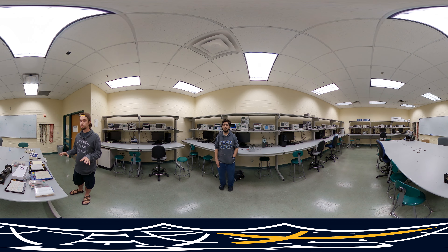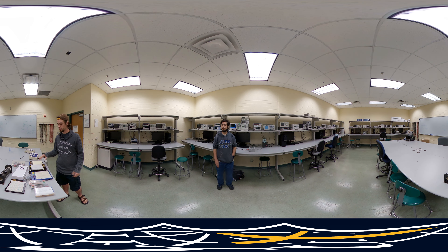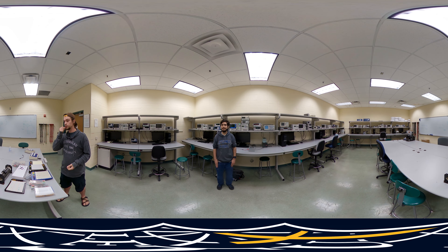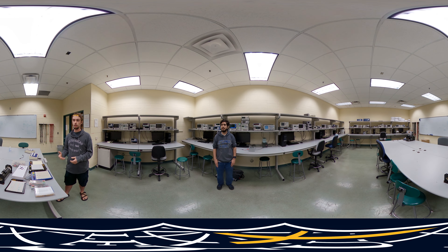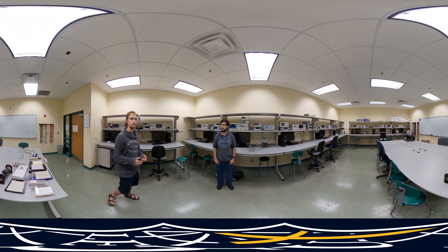The gist of what we do in here is we apply our theoretical knowledge that we get from lecture in this lab using these breadboards, decade boxes, and all the components. A lot of what we do in electronics especially is transistor analysis, creating amplifiers, digital and analog filters, and just general application of the stuff we learn in class.